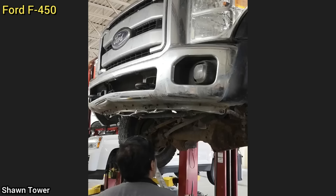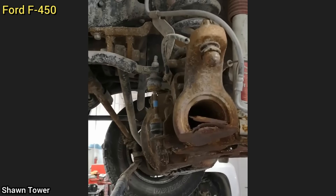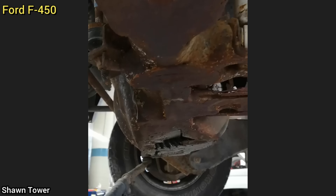This customer's F450 was stolen and the thief who stole it drove it until the wheel and hub fell off, and kept driving. They drove for so long that it also ground through the bottom of the front differential.